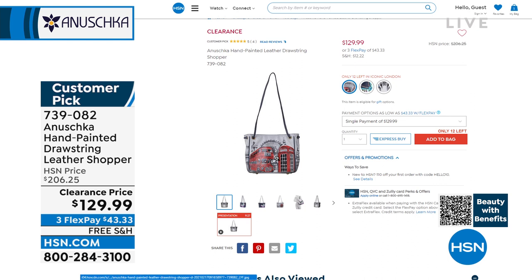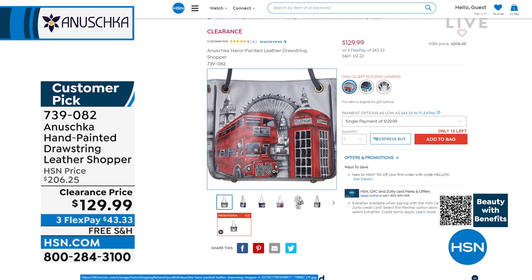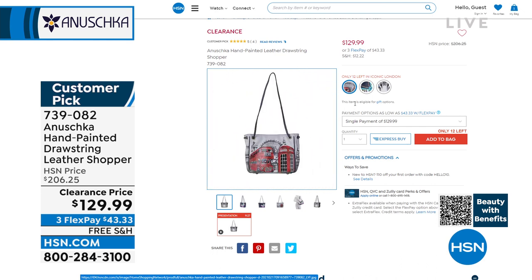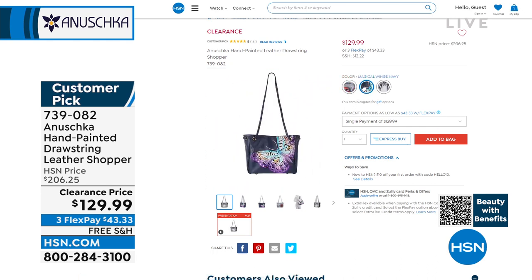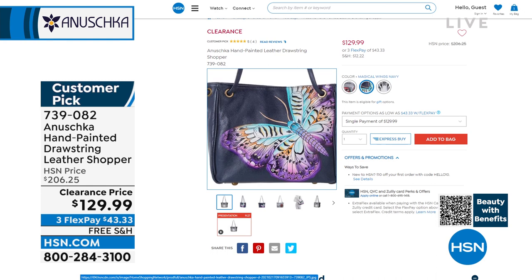We have the Iconic London — I only have 12 remaining. Then we have Magical Wings, which has always been one of the number-one silhouettes — the butterfly for Anushka. That's the navy blue. And then, of course, even the leather on the snow tiger.